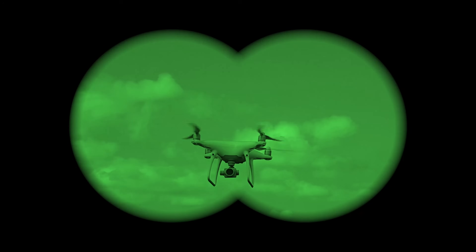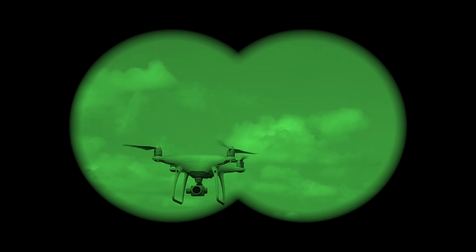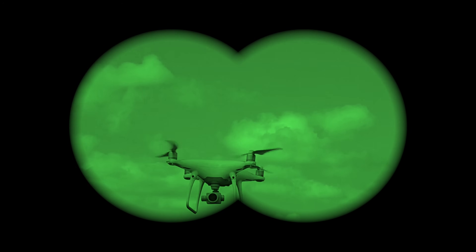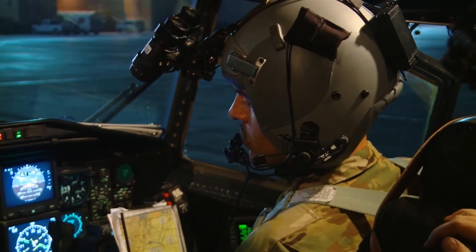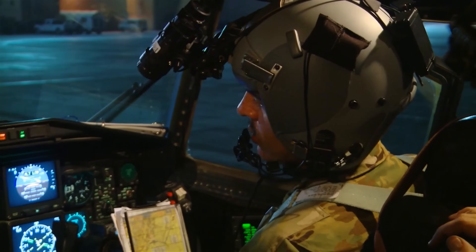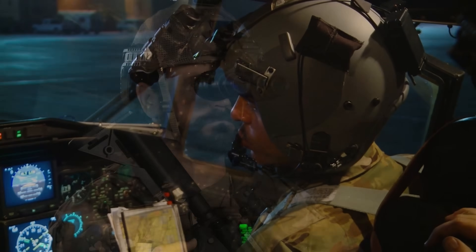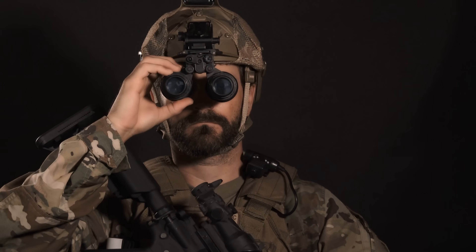Lanthanum is also used in night vision goggles. The glass in night vision devices often contains lanthanum to help absorb infrared light, which is what night vision amplifies. Lanthanum helps those goggles capture light in the dark more effectively, which is critical for military, security, or wildlife applications where seeing in near darkness is necessary.